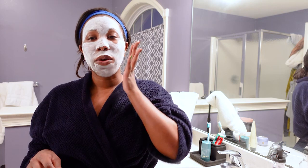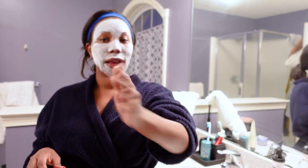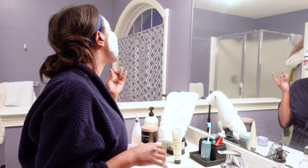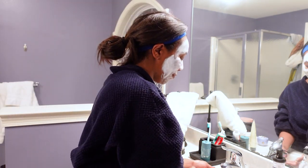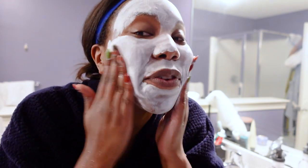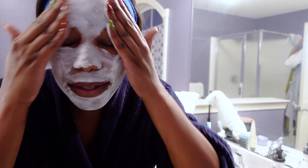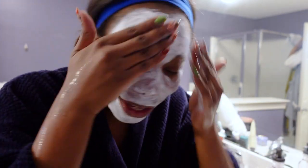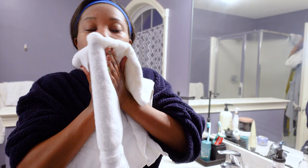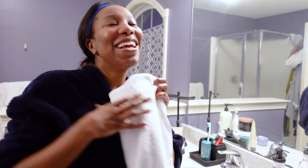The cool thing about this mask is that you can kind of test to see if it's done. I just like to touch my face and if I don't have anything on my hand, that means it is dry. That part is still not dry, so I've got a couple more minutes left to go. All right, I think we're good to go. You can see it's a little scrubby — that's the cool thing I love about this mask. It's not intense or aggressive, just enough.